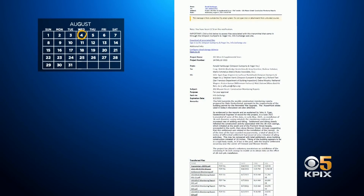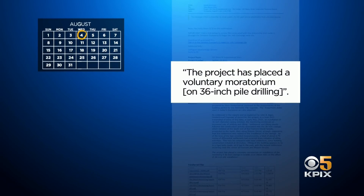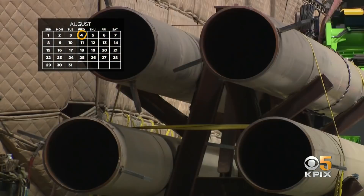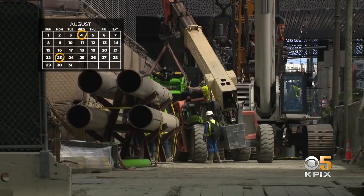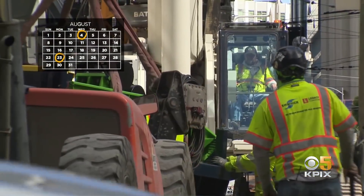But the suggestion was not acted on and the project continued to move forward. On August 4th, lead engineer Ron Hamburger finally confirmed the project had placed a voluntary moratorium on 36-inch casings. But drilling continued to install smaller 24-inch piles until August 23rd, when Millennium Tower's General Manager finally announced a pause in all construction for two to four weeks.